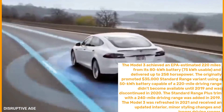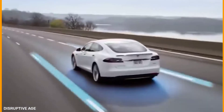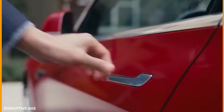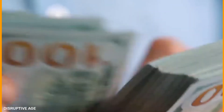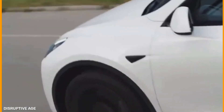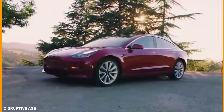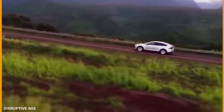The Model 3 was refreshed in 2021 and received an updated interior, minor styling changes, and longer driving ranges. It's been a little overshadowed in the past year by other Tesla lineup cars like the Model S and Model Y, but the Model 3 is still one of the best cars on the market. With fresh new updates rolling out worldwide, it has become an even more compelling vehicle and easily the most bang for your buck of any electric car on the market. The 2022 Tesla Model 3 is the smallest and most affordable offering from the California-based all-electric automaker. After updates for 2021 including an upgraded interior, increased range, and additional standard features, no significant changes are expected for 2022.